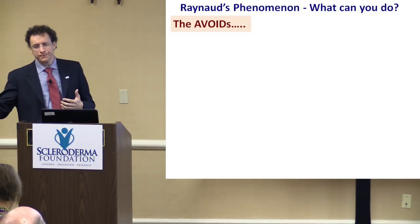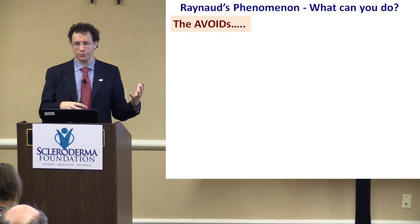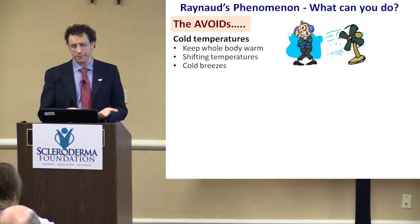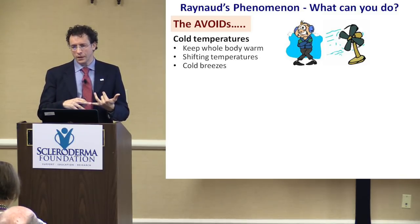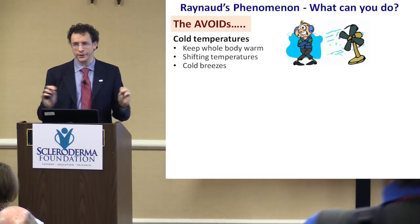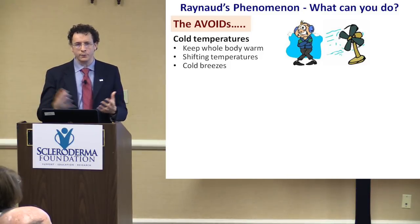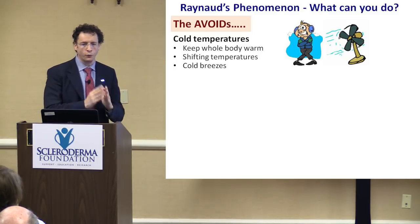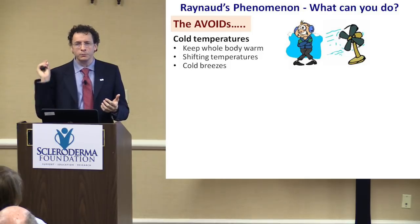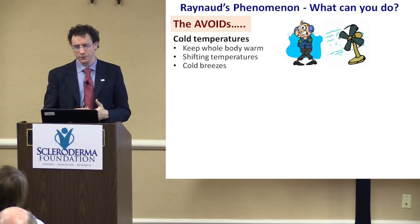I won't get into treatment, but I wanted to share what you can do from the hand standpoint to help with Raynaud's. I have a list of what I call the avoids. The first obvious avoid is cold temperature, with a couple of caveats. First, it's not just the hands that need to be kept warm — it's the whole body. Core temperature is very important, because otherwise the brain perceives cold and will trigger Raynaud's. Second, shifts in temperature. It's not just outside temperature — going from extreme heat to air conditioning can trigger it. Keep that in mind.